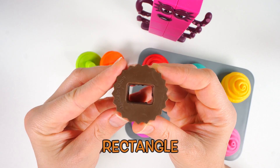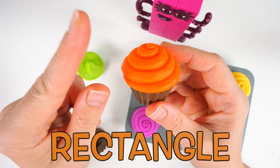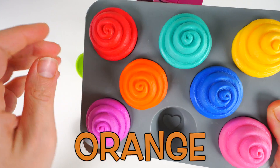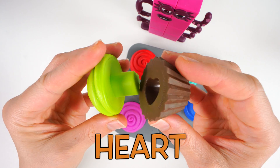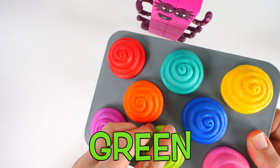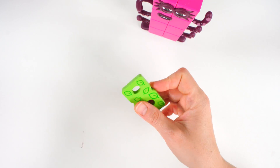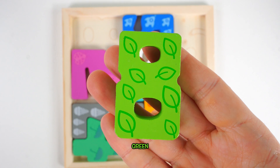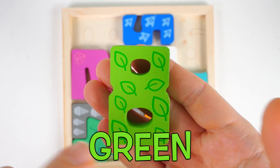Let's go with this cupcake next. Here we have a rectangle. I think we found it. It fits. This frosting is orange. Do you see a rectangle here? Here it is. Excellent. There's only one more cupcake left. It's a heart. And it fits. This frosting is green. We did it — we put all the cupcakes together. What's this? It's the number eight. A green number eight. One, two, three, four, five, six, seven, eight leaves.